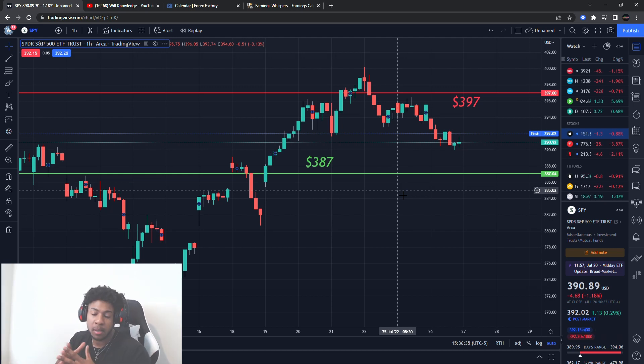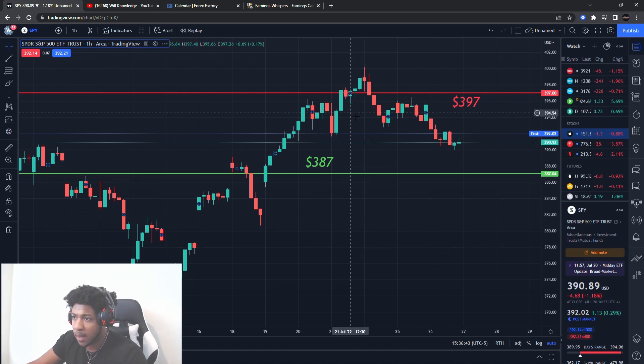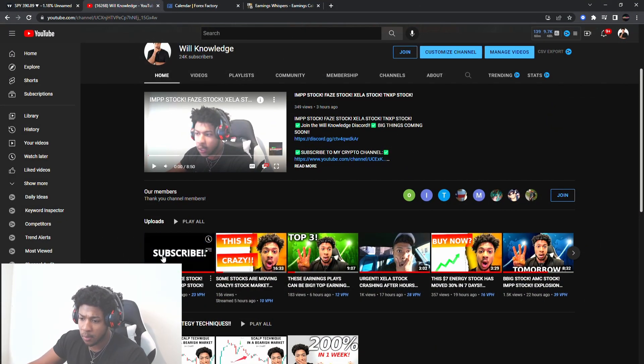I want to give you guys this video first before I give you all the other stocks, penny stocks, short stocks — so you know what might be moving the market tomorrow. After this video I'll be posting pure stocks, probably about four videos after this one. So make sure you watch the levels on the SPY, watch the news that's going to be coming out, and the earnings.